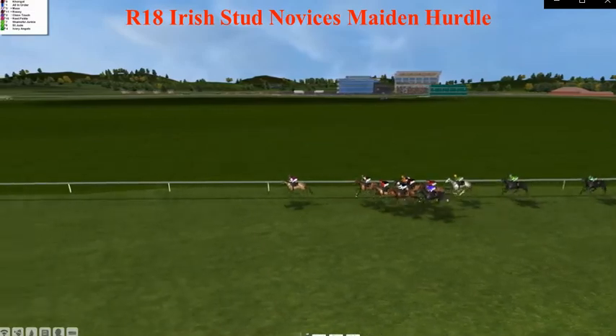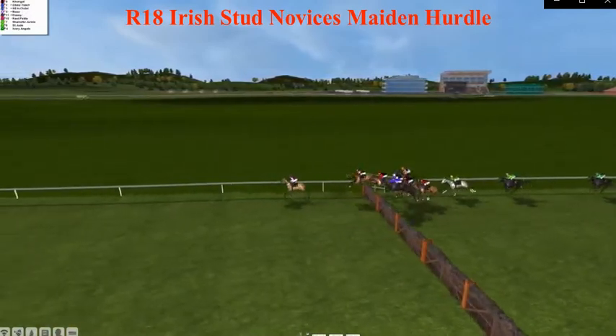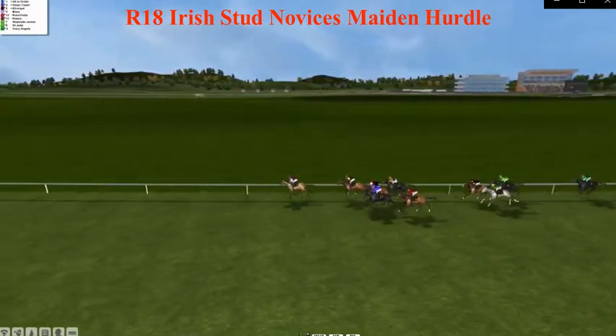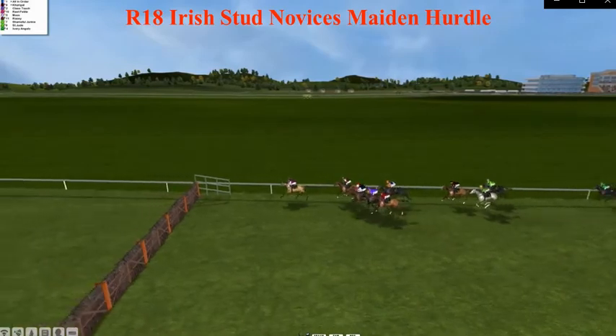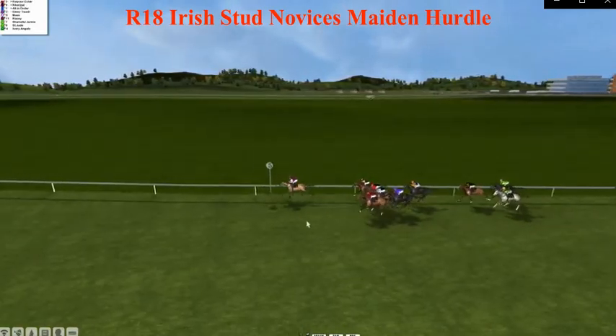Six and a half furlongs left to race, and Pool Galloping still in the lead — leading throughout, makes all — from Delbury Clear, Corrigal, Class Touch, All in Order, Max there in the middle of the pack. Then there's a gap back to Rosie, Shameful Junkie, St. Jude, and Ivory Angels — still niggling at the back of the field.